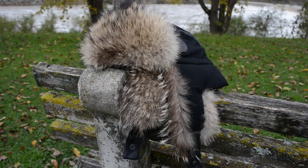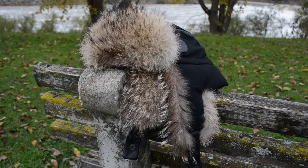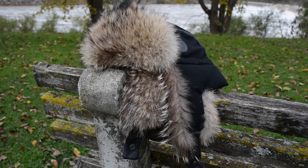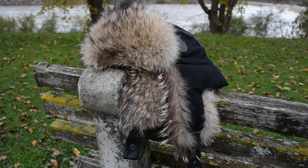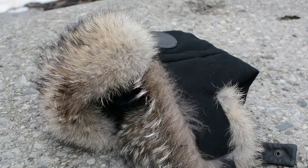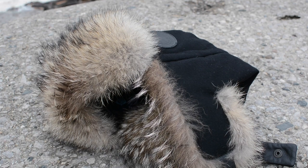In terms of cons, the Aviator Hat is a very large hat, so it might not be the most ideal thing to always carry with you. However, the materials and warmth it provides would surely make up for that on those frigid sub-zero degree days. In conclusion, the LP Aviator Hat from Canada Goose definitely gets my thumbs up for warmth, quality, and style.